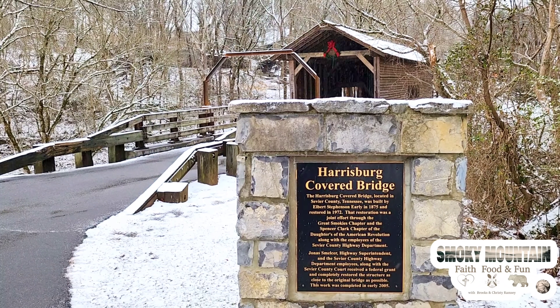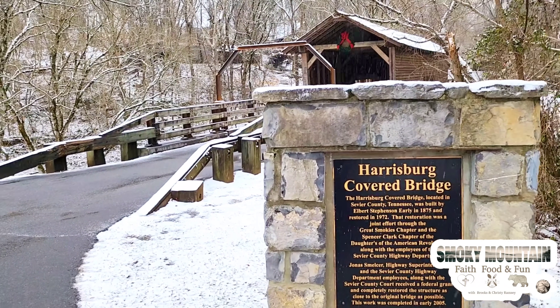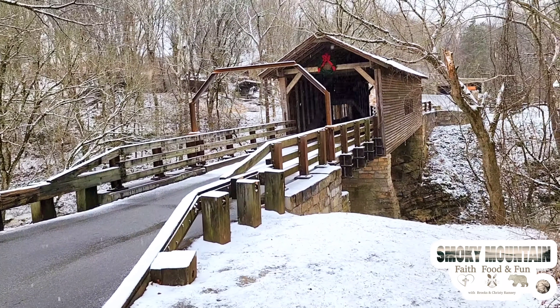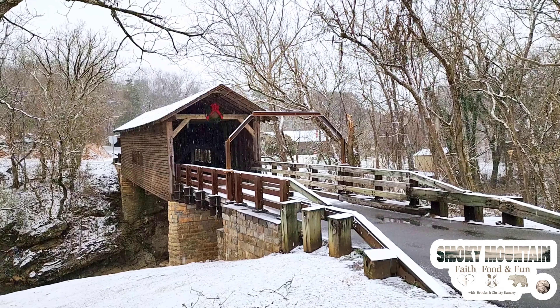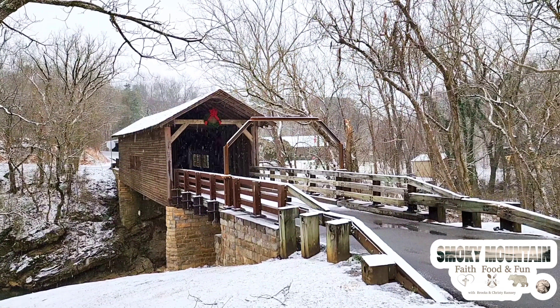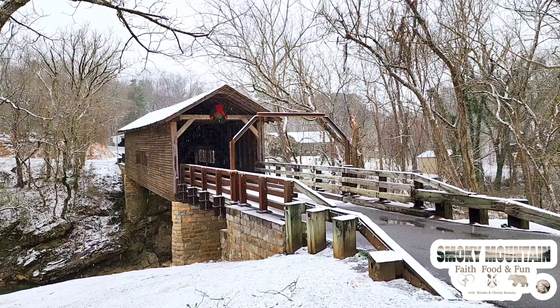Fun fact about the Daughters of the American Revolution — the Spencer-Clack branch for me — I am actually in the process of joining the DAR, so that's kind of exciting. But here is the beautiful bridge. Just sit and enjoy the visuals that we were able to capture from the Harrisburg Covered Bridge.